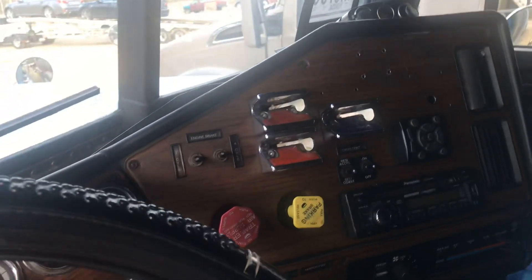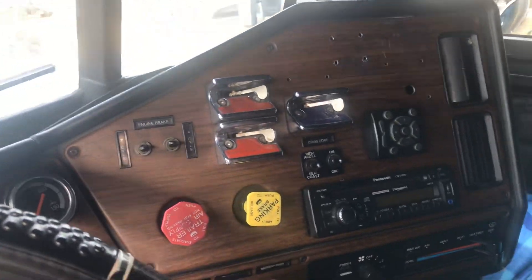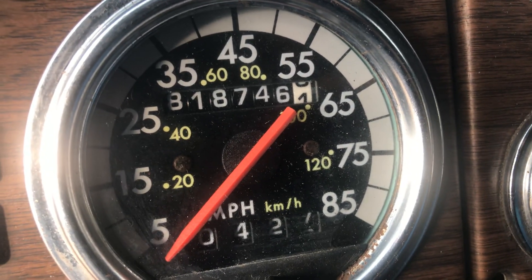I'm gonna change some things. I definitely plan on taking these seats out — this seat is hella uncomfortable. I'll probably change some of these switches out too, since some of the switches don't really work.